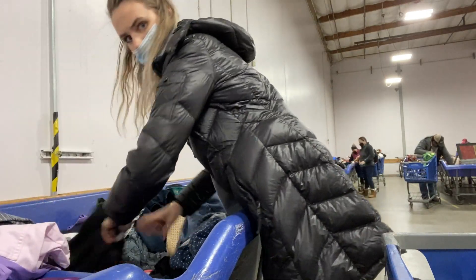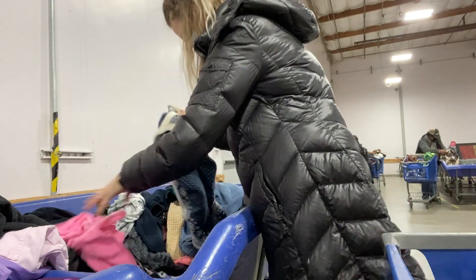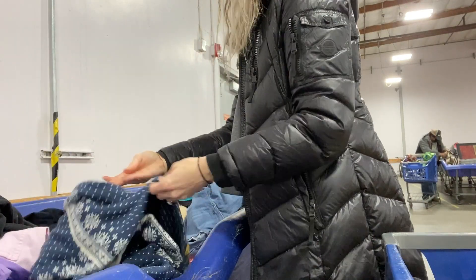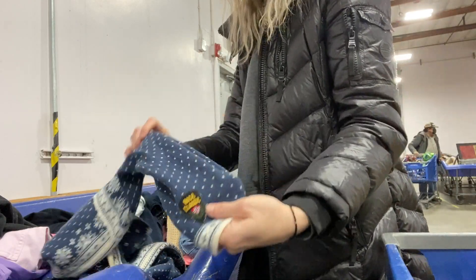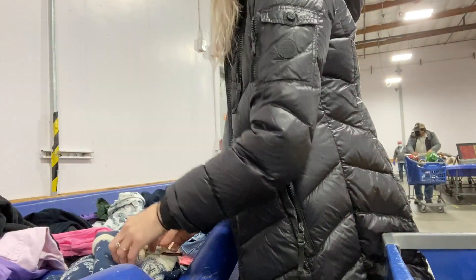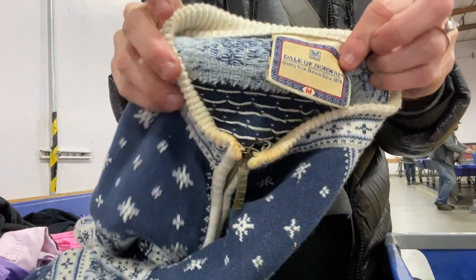Hey guys, welcome back to my channel and thank you so much for watching today's video. If you are new here, welcome. Today I filmed a little thrift-with-me so you guys can enjoy that before I go over and show you everything that I scored in the haul. We'll go over how much it cost me, how much I got, and all the details of what I plan to sell it for. Enjoy this thrift with me.